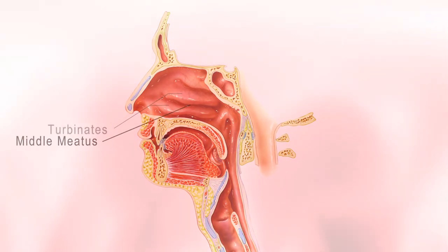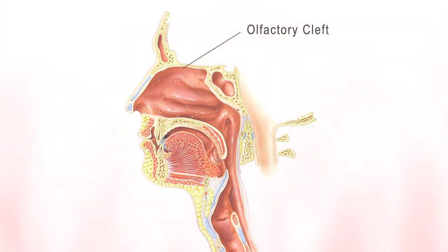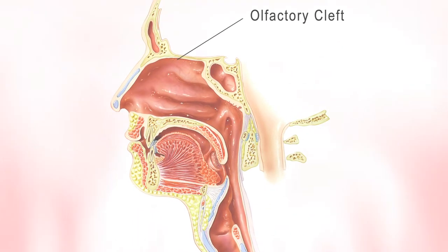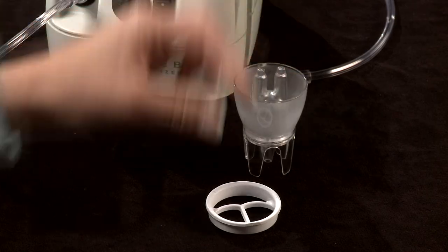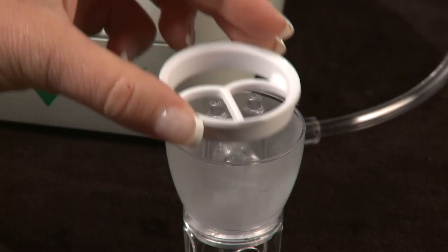Medication is delivered to all turbinates, the middle meatus, and the olfactory cleft, without reaching the pharynx.